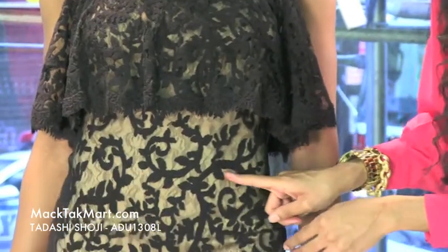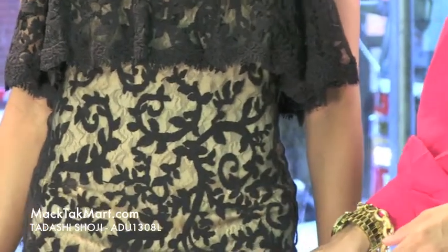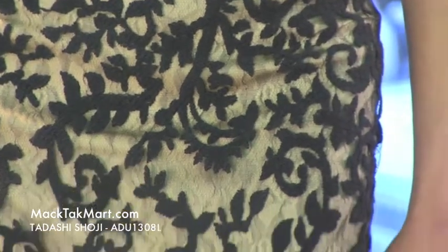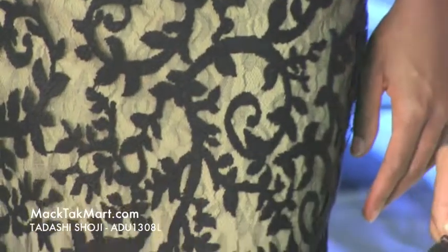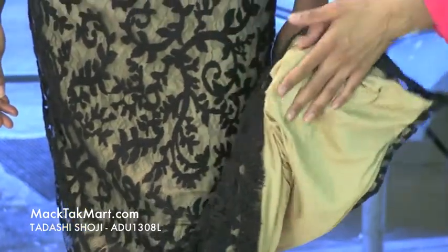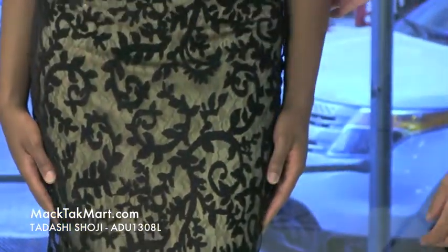You can see the different variation and spiraling with this very gorgeous knit work and the different patterns here. The underlay of this dress is a very, very sheer champagne color, soft satiny material. It's going to feel very nice on the skin.